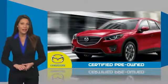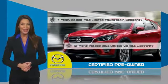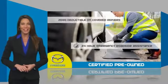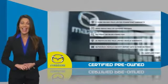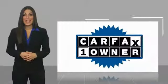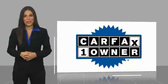Mazda certified means that you have both limited and powertrain warranty and 24-hour emergency roadside assistance. Stop into your local Mazda dealer today and ask about Mazda's fantastic certified pre-owned program. This is a one-owner vehicle with a Carfax vehicle history report.